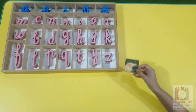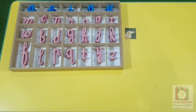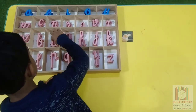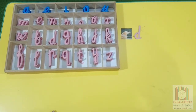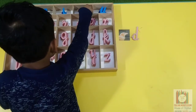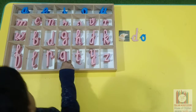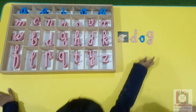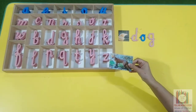Enjoy the session on sound blending. Can you tell me which animal is this? Dog. What is the first sound when we say dog? Can you find this sound here? After what did you hear when we say dog? Good job.